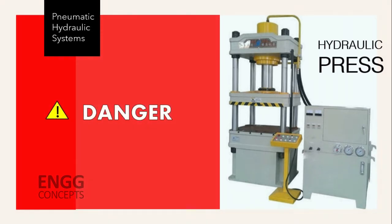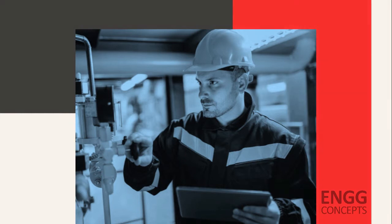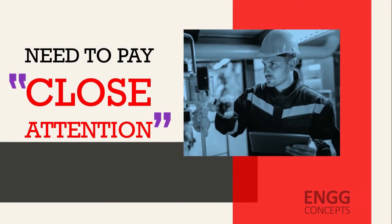How can you be sure that you are being as safe as possible around this heavy and potentially dangerous equipment? There is a need for workers to pay close attention to proper practices and equipment safeguards. However, safety is not guaranteed. Human errors and mechanical failures can occur.